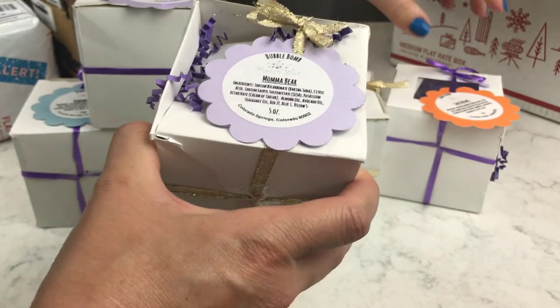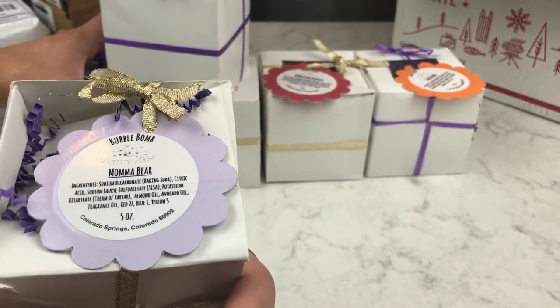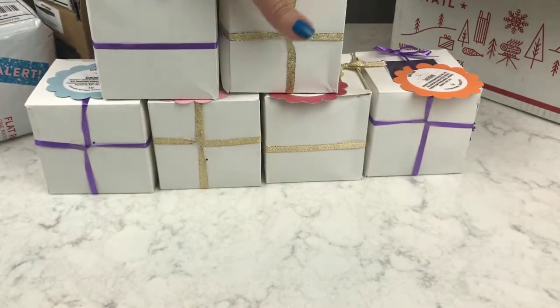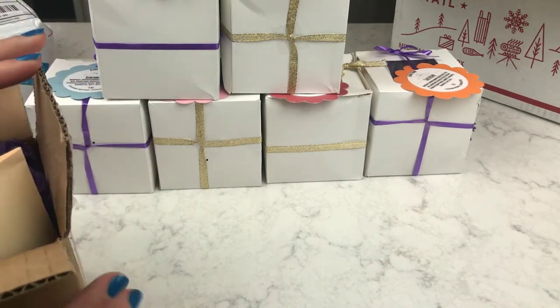I think these are just really, really cute. I love the way they're packaged, and the scent profiles are really different and original — I like that a lot. I've got a lot of these and that's really cool.